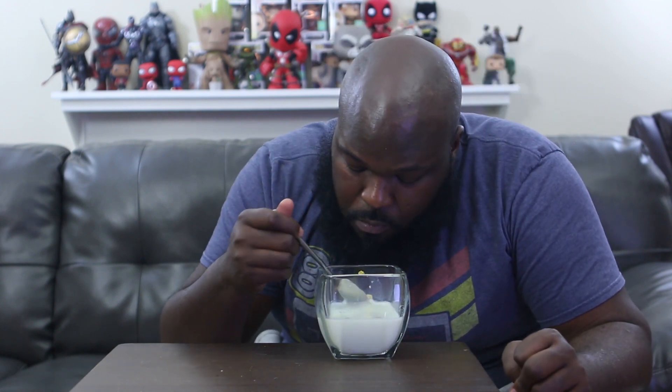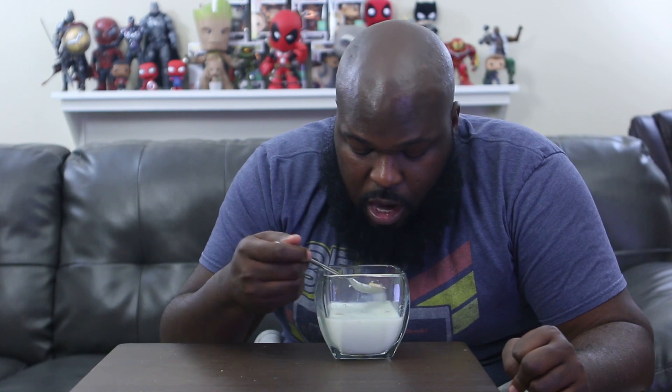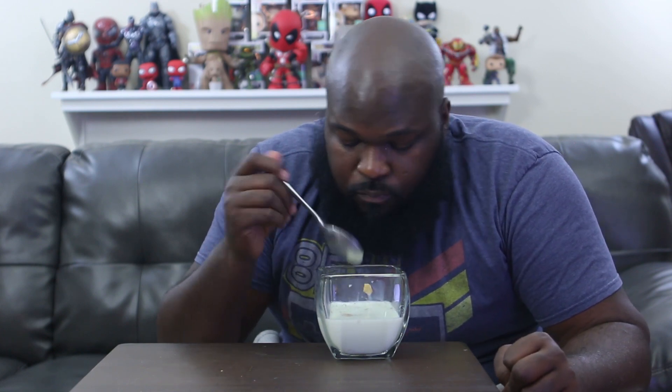I'm at the end of the bowl. I'll reiterate — I do not like this cereal. But I've got to get all the mouth feel results and my milk deliciousness potential.